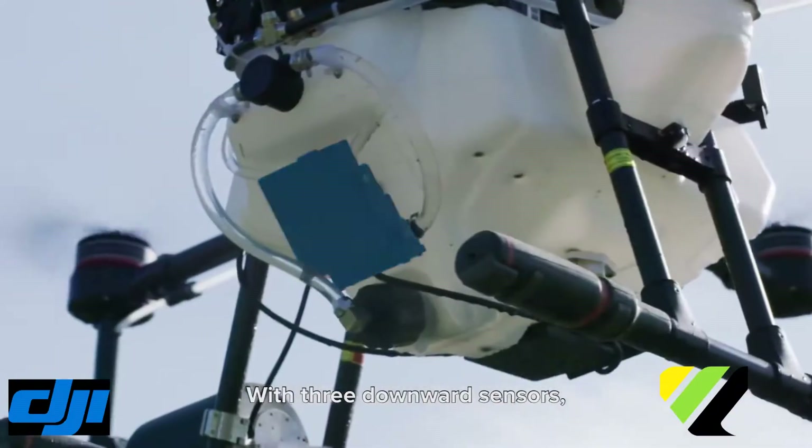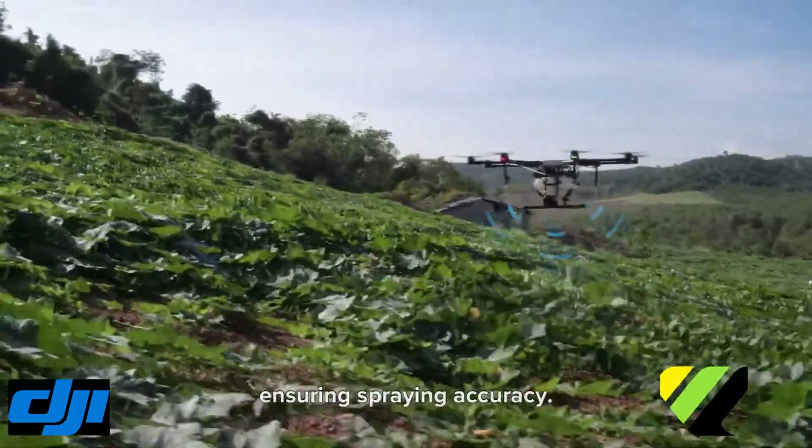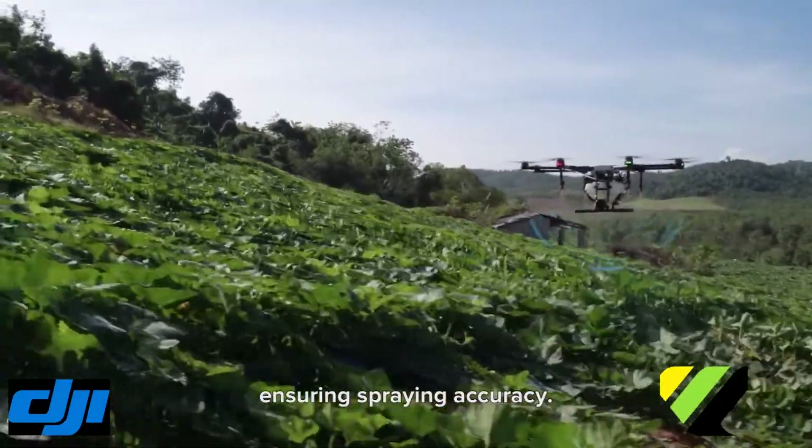With three downward sensors in the MG1S, the aircraft adjusts its height according to the terrain, ensuring spraying accuracy.